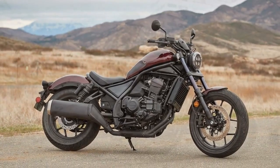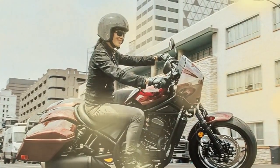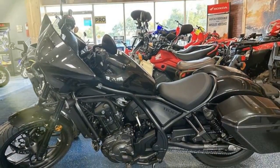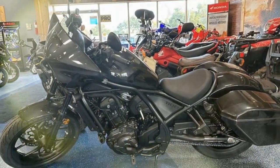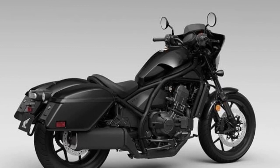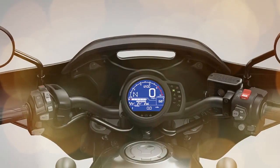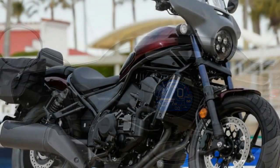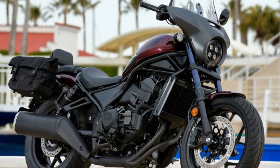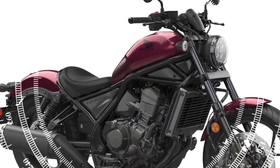The suspension system of the Rebel 1100 comprises Showa components featuring a 43mm non-adjustable fork with 4.8 inches of travel at the front and adjustable preload rear shocks with piggyback reservoirs offering 3.7 inches of travel. Braking power is provided by a single radial-mount four-piston front caliper with a 330mm disc and a one-piston rear caliper with a 256mm disc, both equipped with ABS. Additionally, the selectable torque control system, which includes three levels of wheelie control, adds to the safety features.